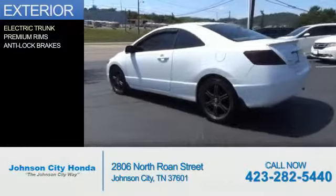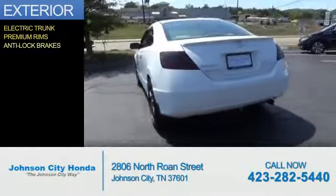The features include electric trunk, premium rims, and anti-lock brakes.